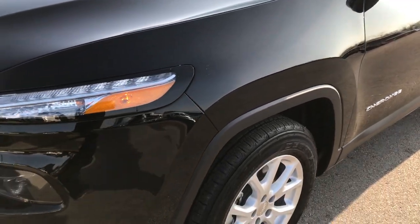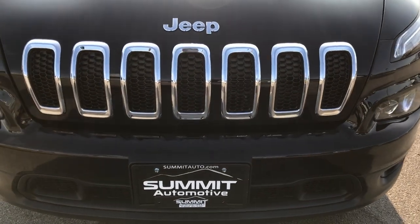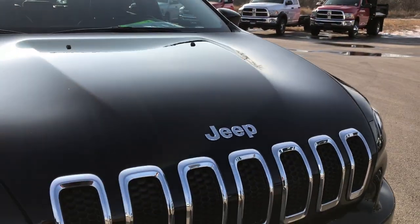We shoot all of our videos in 1080p, so if you have HD capabilities on your computer, tablet, or smartphone device, turn them on now — because it's like you're right here looking at the vehicle with me.